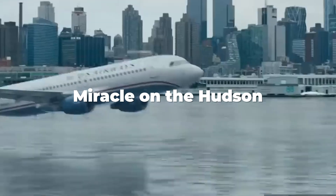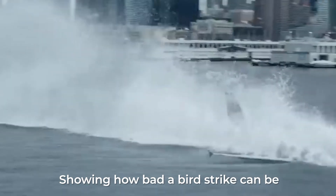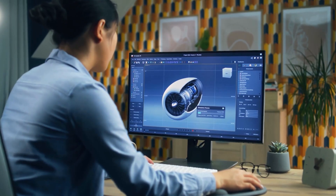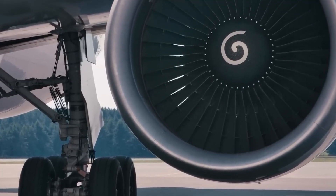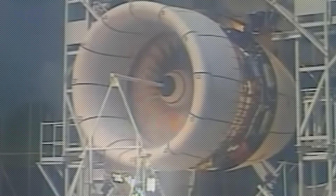Remember the miracle on the Hudson when birds hit a plane? That incident destroyed both engines, showing how bad a bird strike can be. To stop disasters like this, manufacturers made a clever way to test engines: the chicken gun. It's a big air cannon that shoots chicken carcasses, mimicking high-speed bird strikes. This helps engineers see if the engine can handle it. Modern engines are made to swallow the bird and keep going, but if the strike damages a part, it can make the engine stop.